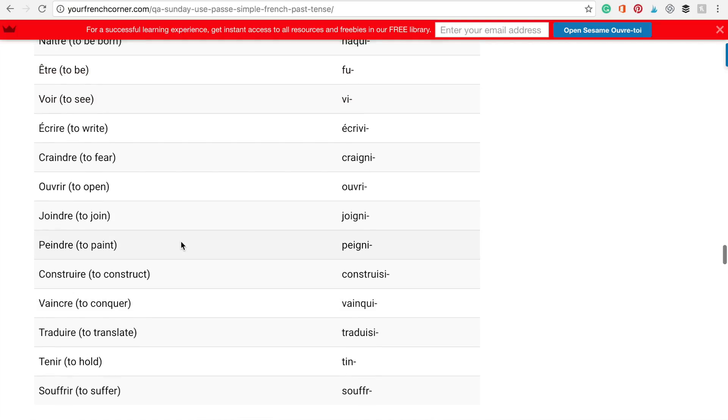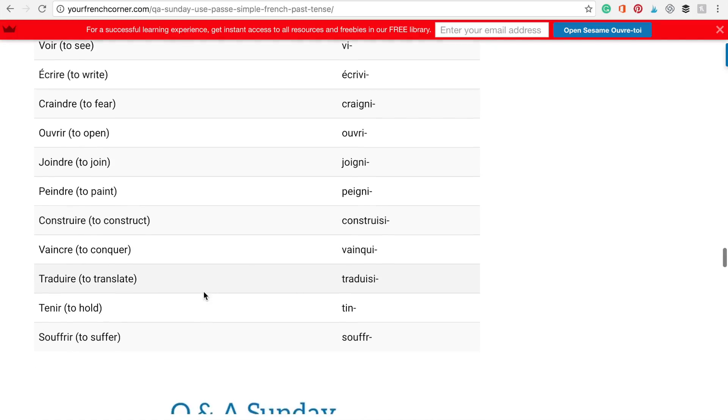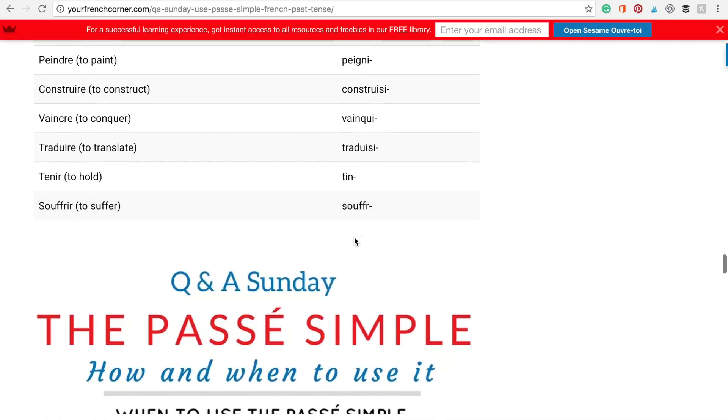More irregular exceptions: vaincre — vainquis, traduire — traduisis, tenir, souffrir — souffris.